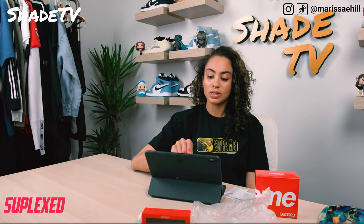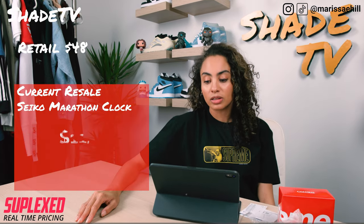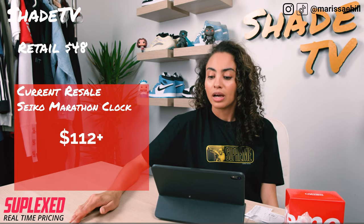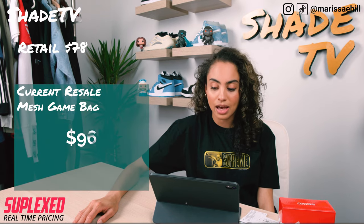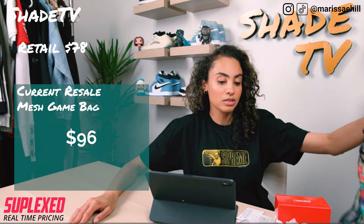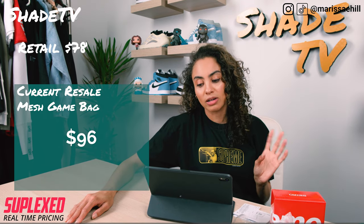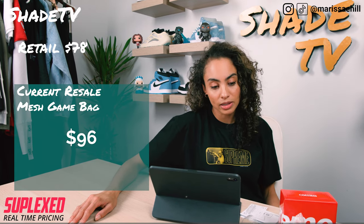As far as the resell — the clock which retailed at $48 is currently reselling for around $112, which is pretty good for resellers — it's going for basically double. And then we've got the multicolor mesh bag from the collab going for $96. The black colorway is going for around $97 for resell, which is just a dollar over the multicolor, so they're both going for around the same price point.